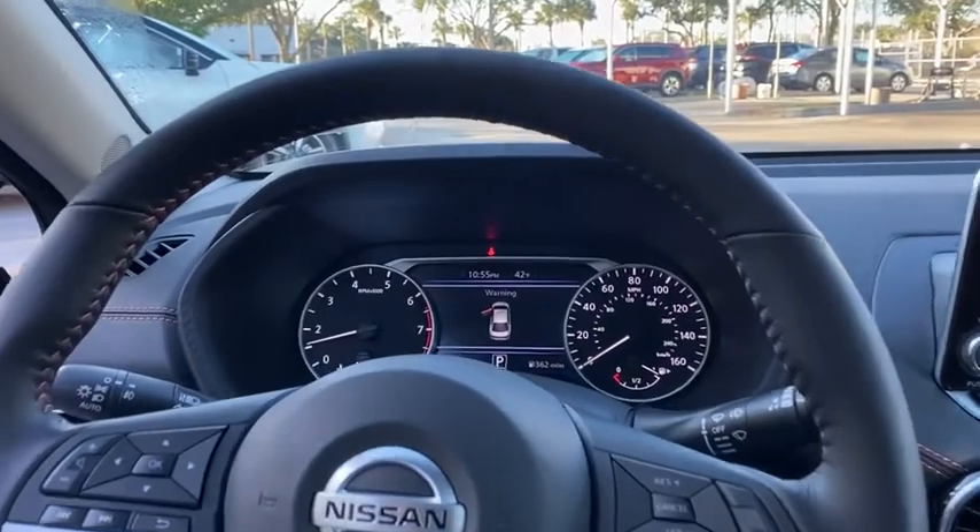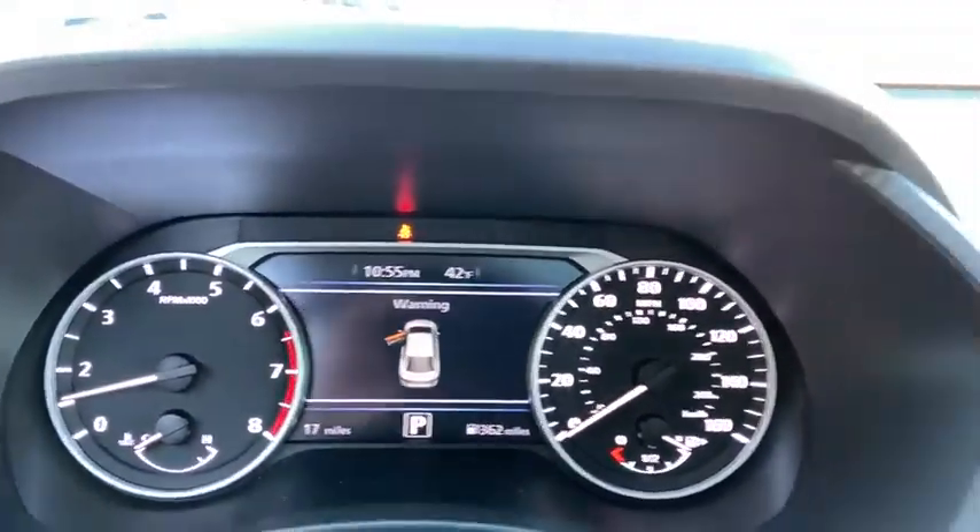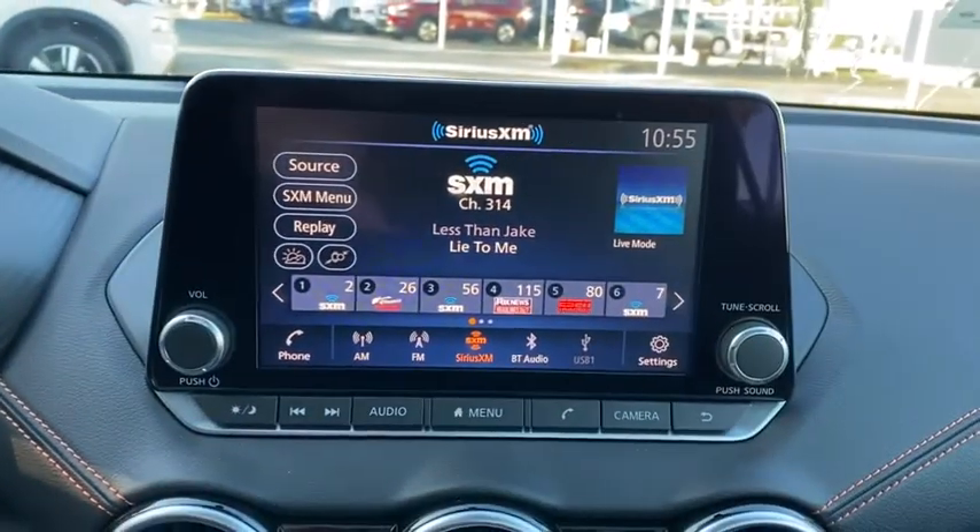Leather-wrapped steering wheel, Bluetooth, power steering, adjustable steering wheel, keyless start, aluminum wheels, four-wheel disc brakes, cruise control.